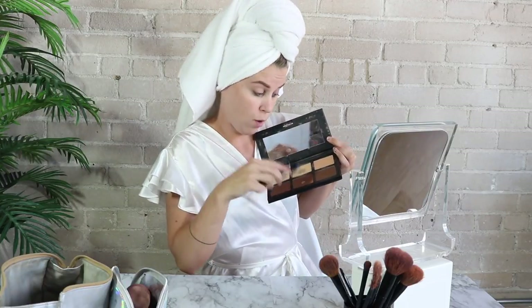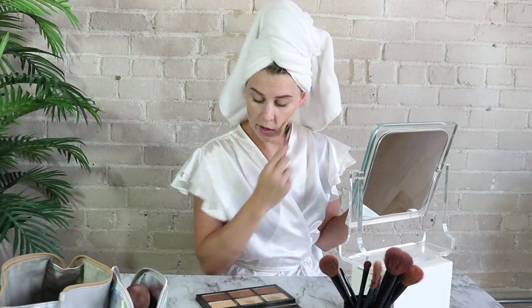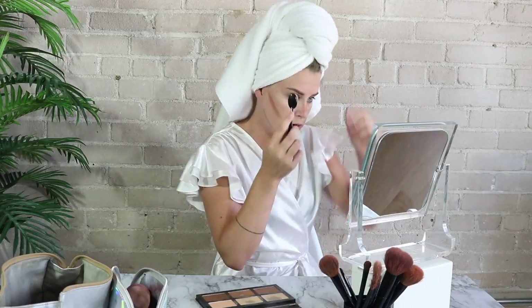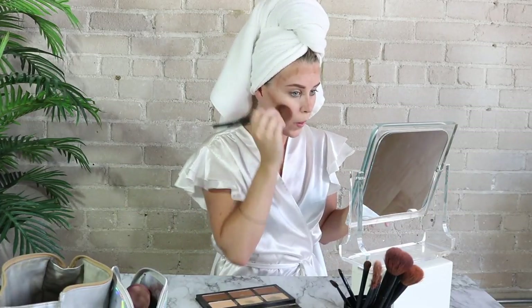I'm going to take this real dark shade because I'm real pale and we're going to wing it with the contour. Oh, I bet I just look so attractive right now. I'm single and ready to mingle. Put a little on the nose too because mama's got a big nose. We'll get a little up on the forehead — I don't think I have that big of a forehead but it's what contouring does, makes it smaller. Now I'm just going to blend that out.